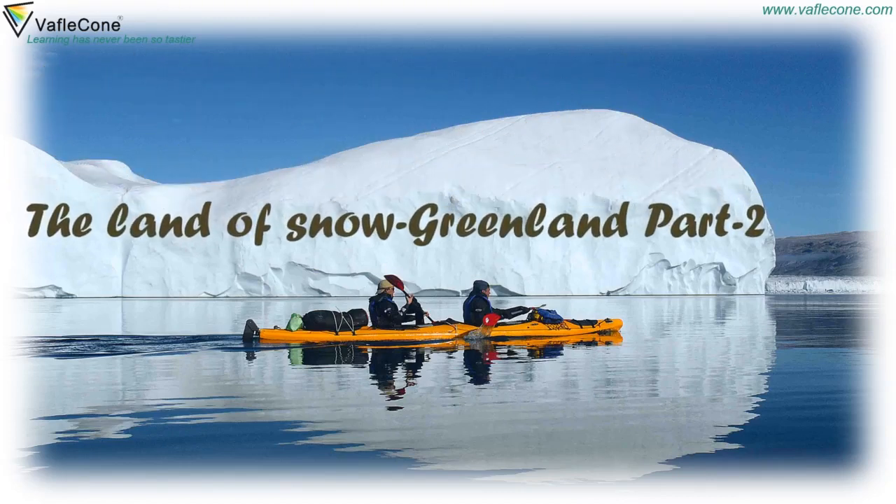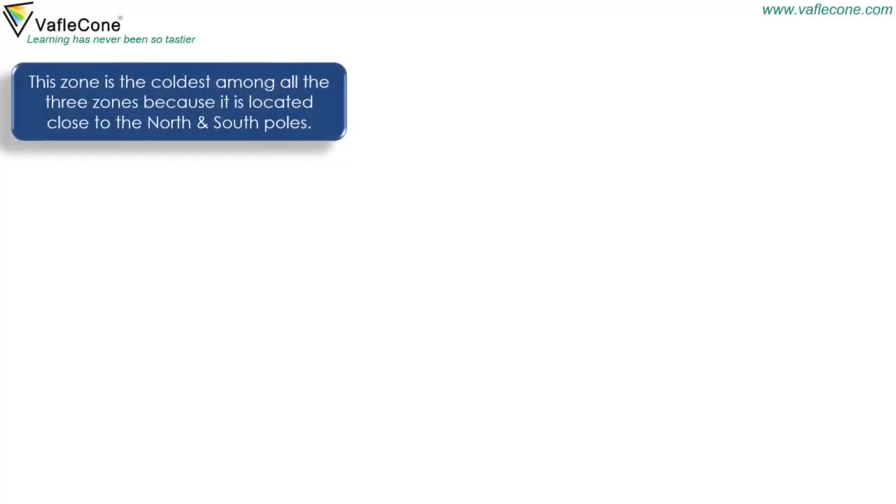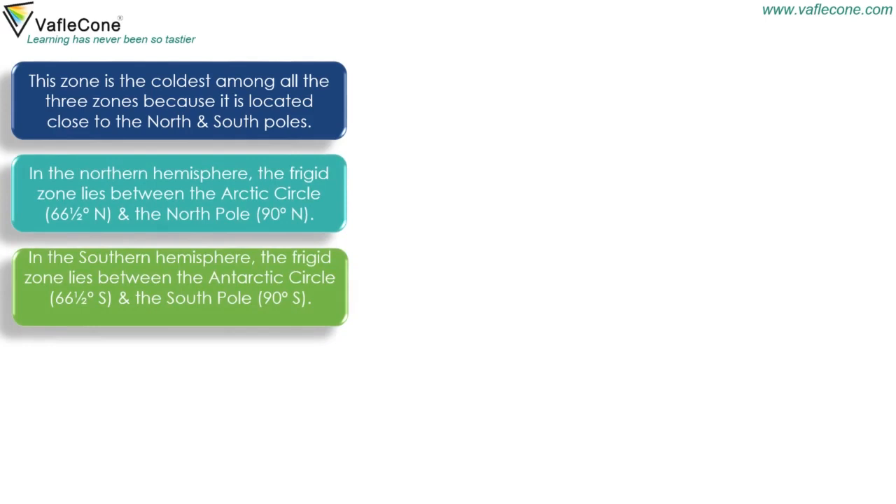The Land of Snow — Greenland, Part 2. The Frigid Zone is the coldest among all the three zones because it is located close to the North and South Poles. In the Northern Hemisphere, the Frigid Zone lies between the Arctic Circle and the North Pole. In the Southern Hemisphere, the Frigid Zone lies between the Antarctic Circle and the South Pole.